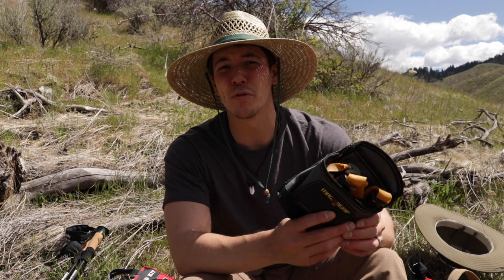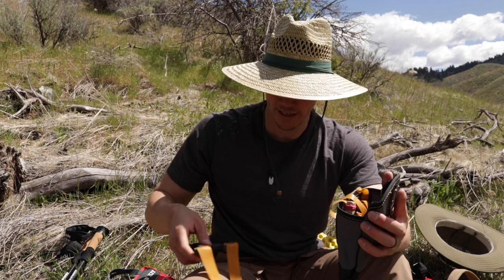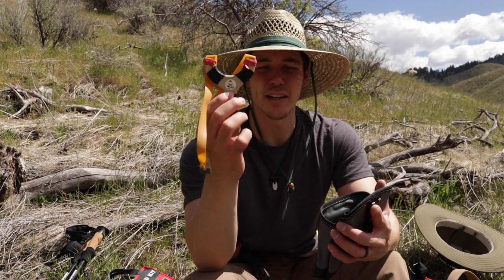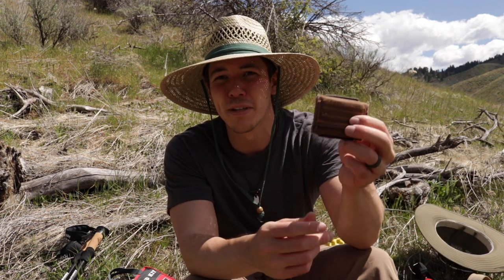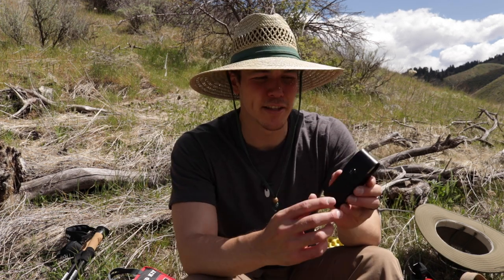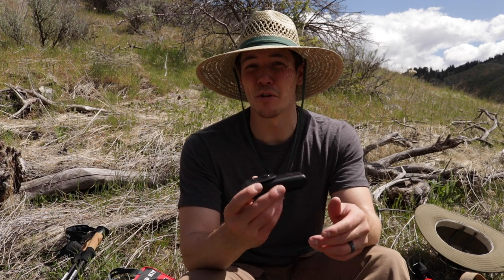I've started to carry a slingshot pretty much every day, even in my work bag. Normally I have the Simple Shot Torque, but if that's too bulky I'll carry my Hornet — Zachary Fowler stuff. This ammo pouch doesn't always go in my bag — usually those are just in my pocket and I'll carry the slingshot on my belt. It's a little pouch I made full of 3/8-inch ammo. I'm getting more accurate — I can generally hit the target at about 10 yards 8 out of 10 times. This is the Leatherman Rebar, which is my EDC multi-tool and will sometimes go in my urban kit too.